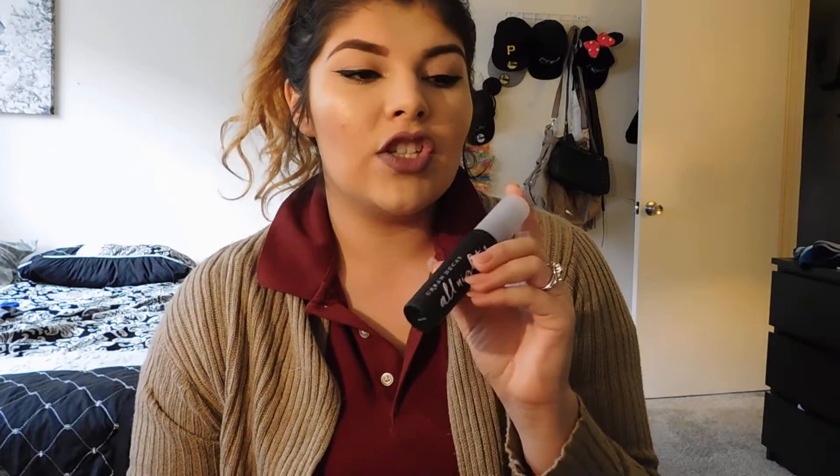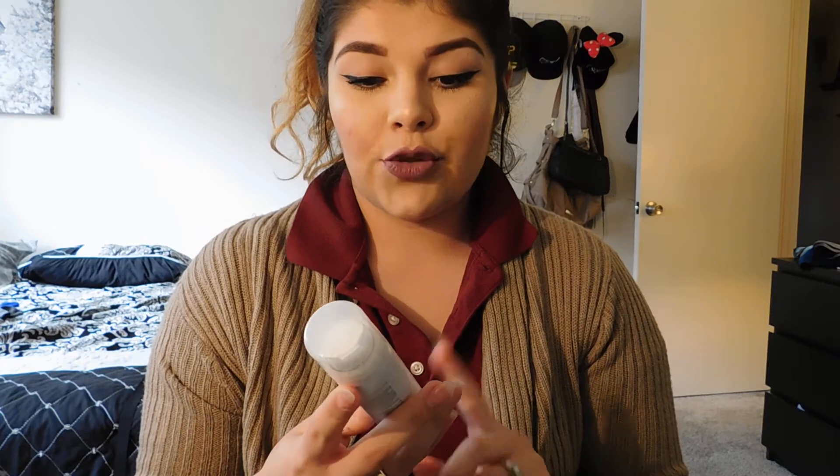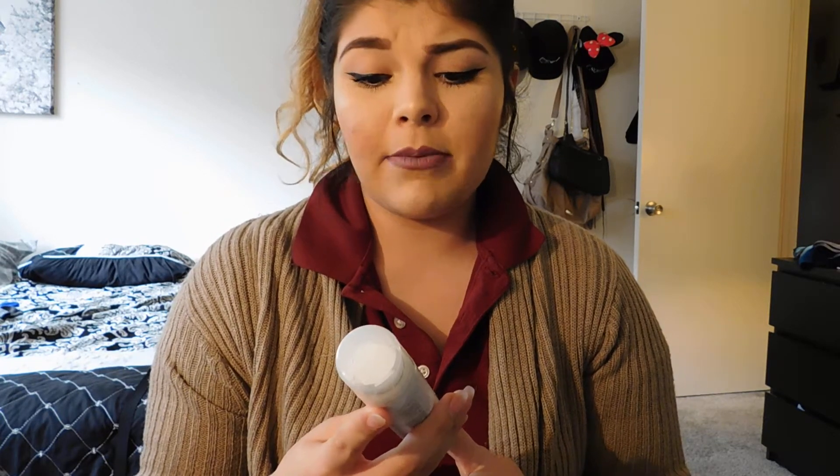Also I got a travel size of the Urban Decay All Nighter setting spray — same setting spray, just in new packaging. Their setting spray has been my ultimate favorite. And then by Dry Bar I got the Double Standard cleansing plus conditioning foam.